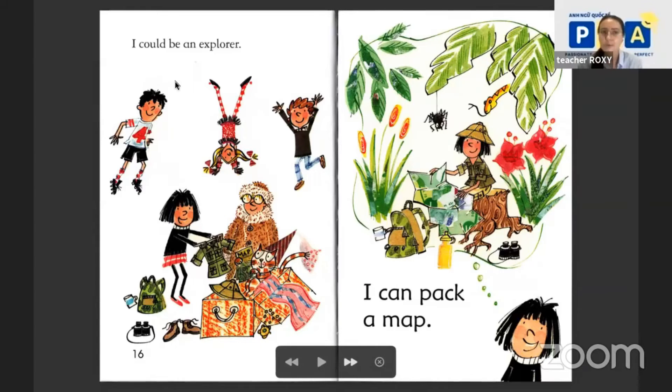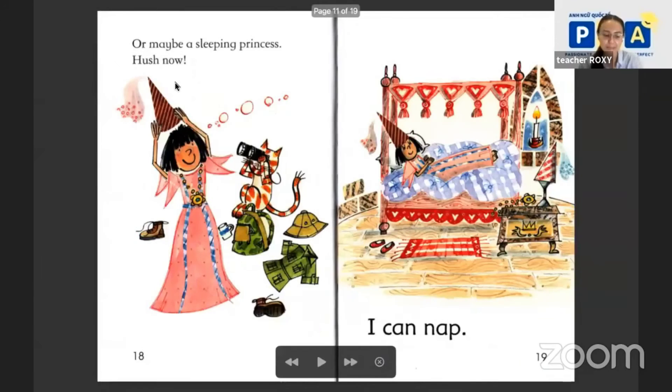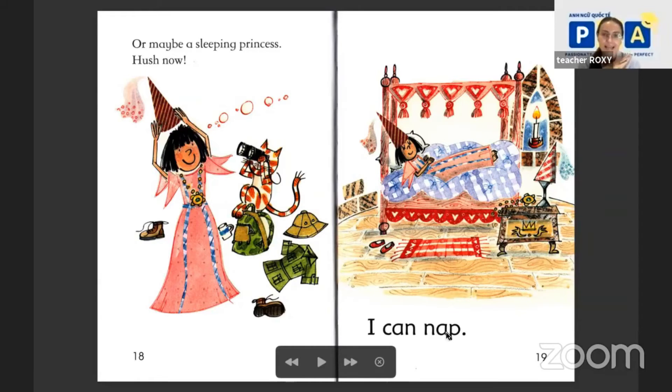Hmm, or maybe a sleeping princess. Hush now. Sleeping princess? What can the sleeping princess do? I can nap! Me too, I can nap — after the story.